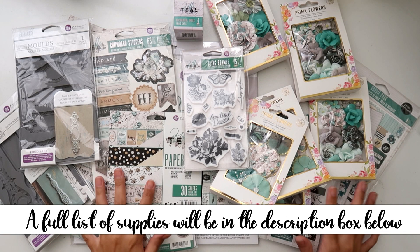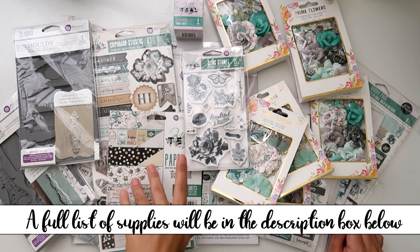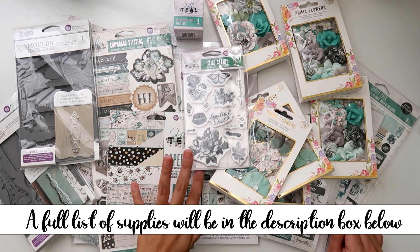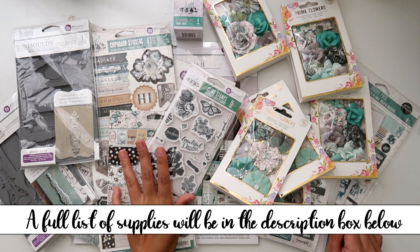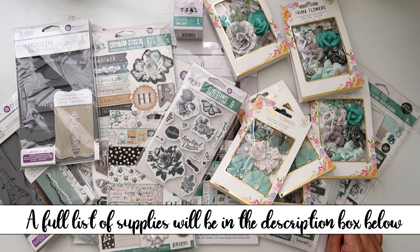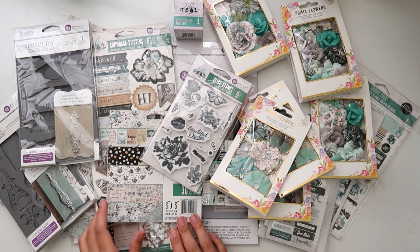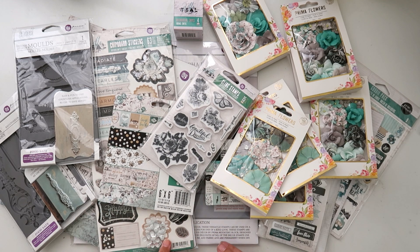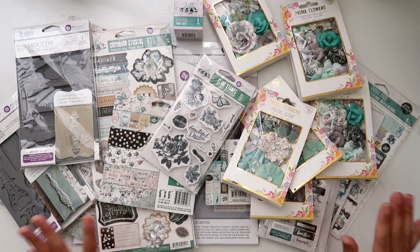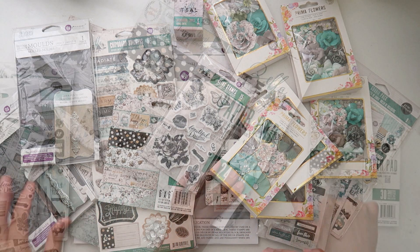Hello everybody, I have a haul to share with you today. I just got this package from FedEx. It's mainly the Prima Zella teal collection — it is a brand new collection and it is gorgeous. It reminds me a lot of the rose quartz collection, just in teal colors. Really, really pretty, and it has the silver foiling and just a ton of different things that I got.